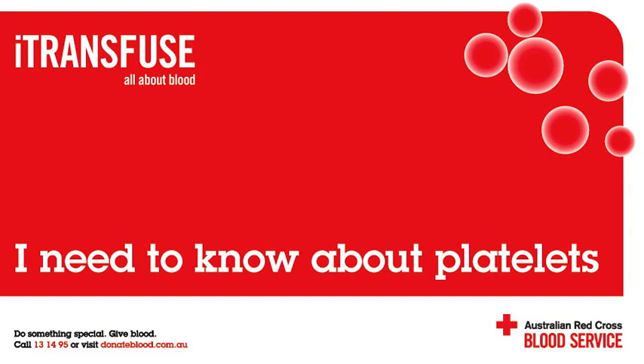How does the Australian Red Cross Blood Service produce platelets? The blood service can produce platelets in two different ways: by apheresis collection or by whole blood collection. Apheresis involves removing the donor's blood, spinning it in an apheresis machine, collecting the platelets, and returning all the other blood components back to the donor.